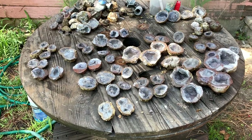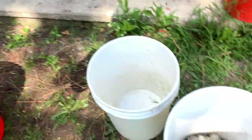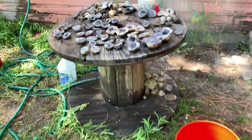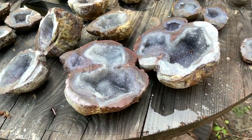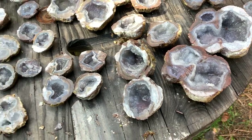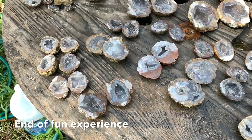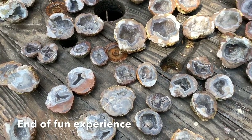I'm done cutting my geodes. Commodore still has to cut his. I have left a few of the little ones in the bucket and Commodore still has quite a few in his buckets. Sure are interesting — millions and millions of years old, we assume. No human being has ever seen the inside of these geodes before. We're seeing them for the first time. I think that is so interesting.